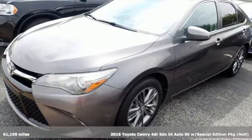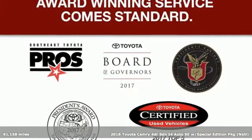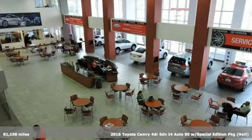Here's a 2016 Toyota Camry. When you're looking for comfort, convenience, and quality, you think Toyota. Plus, it offers an exciting list of features.